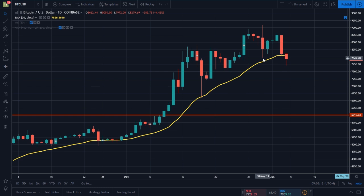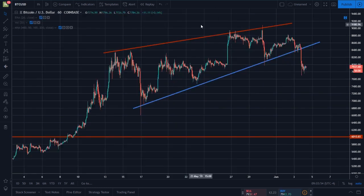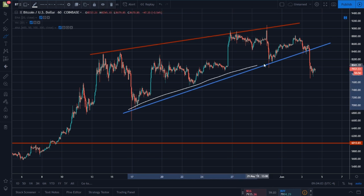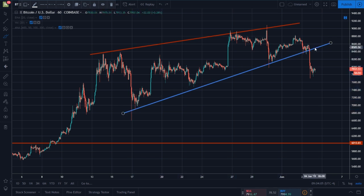Let's start down here on the hourly chart, because as you guys know the old saying: the trend is your friend right up until it ends. And guys, it looks like the trend here on the hourly chart has ended. Bitcoin had a very clear uptrend of support that was defining the bottom of this rising wedge pattern that Bitcoin found itself in for quite some time. I've been talking about a bearish breakout on Bitcoin and warning you guys that this was going to come at some point.